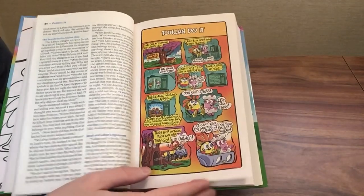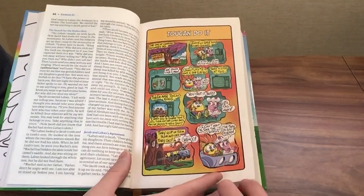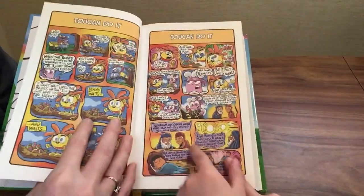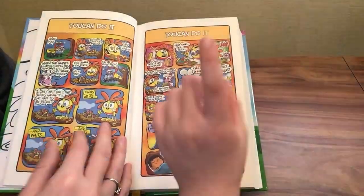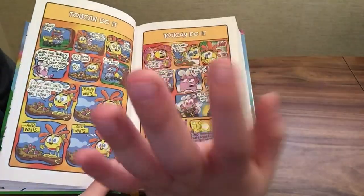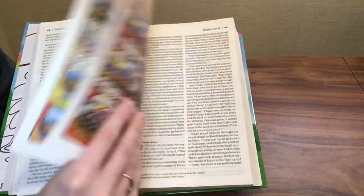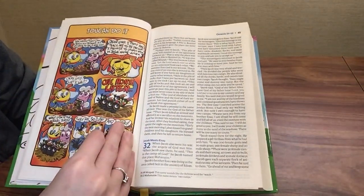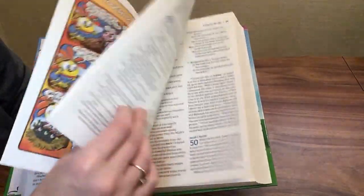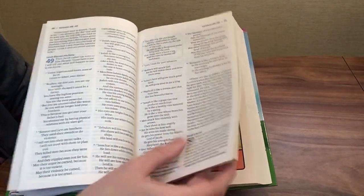Here's one of the full-color comic strips. I like how it references the Bible verse while telling the story in a cartoon comic strip format. Let's skip ahead a little bit.